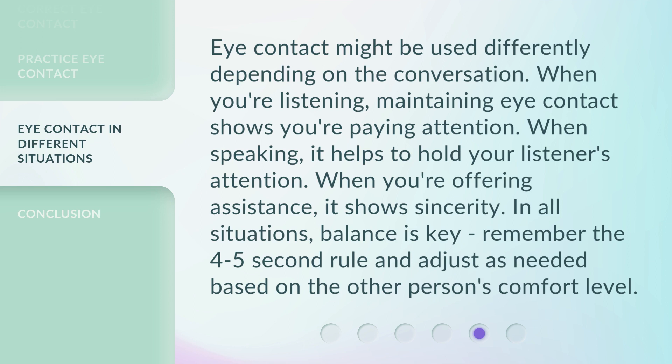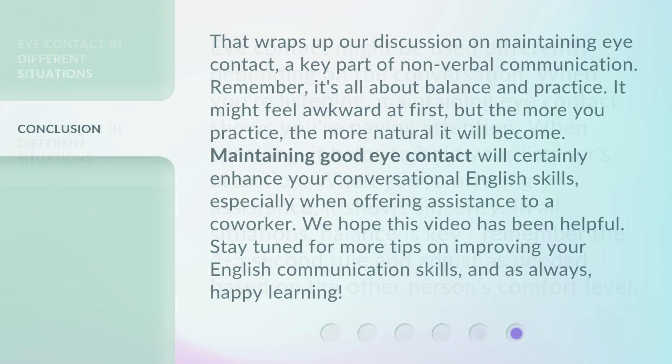Remember the four to five second rule and adjust as needed based on the other person's comfort level. That wraps up our discussion on maintaining eye contact, a key part of non-verbal communication. Remember, it's all about balance and practice. It might feel awkward at first, but the more you practice, the more natural it will become. Maintaining good eye contact will certainly enhance your conversational English skills, especially when offering assistance to a coworker. We hope this video has been helpful. Stay tuned for more tips on improving your English communication skills, and as always, happy learning.